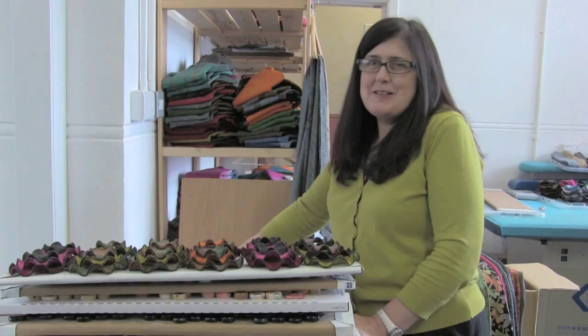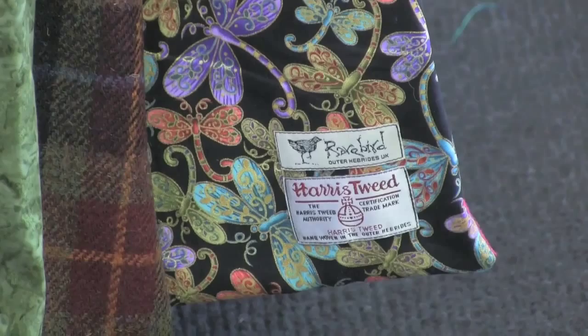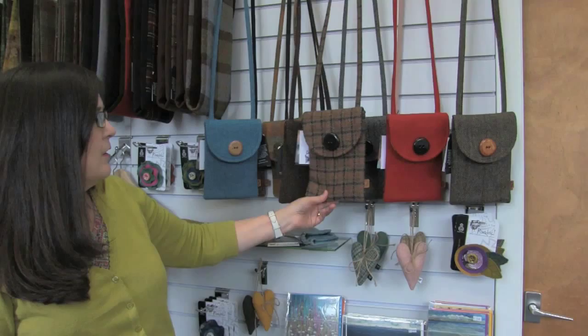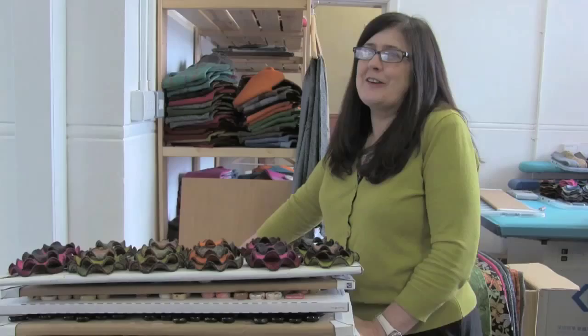I named my business Roeberg after a corncrake. Lots of people come to the island looking for the corncrake, and it's a rare little bird that people don't see very often. I hope that my bags would be something that people would look out for, because you don't see them very often.